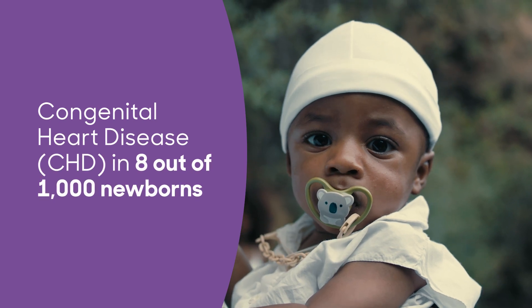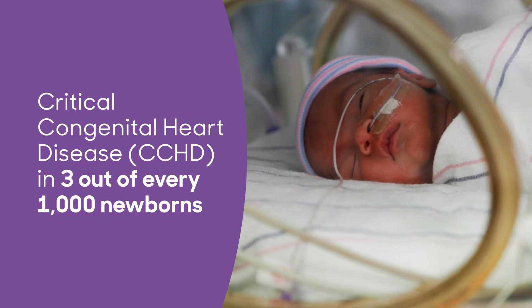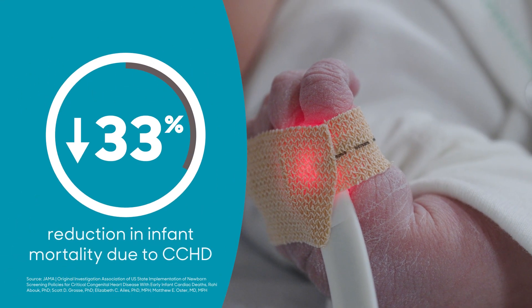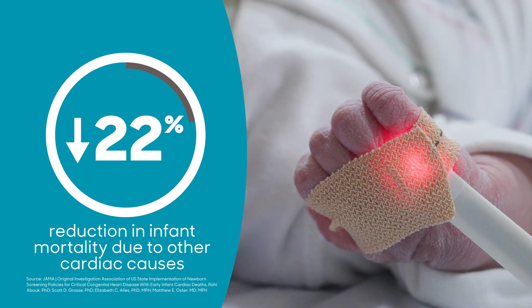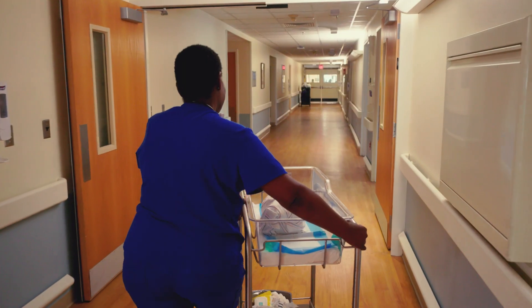Congenital heart disease, or CHD, impacts roughly eight per 1,000 infants. The most serious form of critical CHD impacts roughly three per 1,000 infants born. Screening for CCHD saves hundreds of infant lives a year in the U.S. Leading health organizations around the country and around the world have endorsed CCHD screening. An early analysis found a decrease in infant mortality rate of 33 percent in CCHD cases and 22 percent in CHD when newborns were screened in states where the test was mandatory. This association was not seen in states that had not implemented mandatory policies at that time.